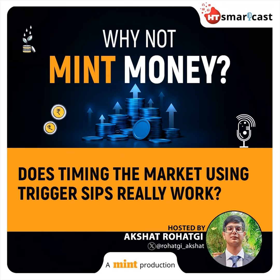A traditional systematic investment plan or SIP is known for its fixed schedule, effectively mitigating market volatility by evenly distributing investment costs over market cycles. However, the downside is that investors may miss opportunities during market dips. This is where trigger SIPs come into play.